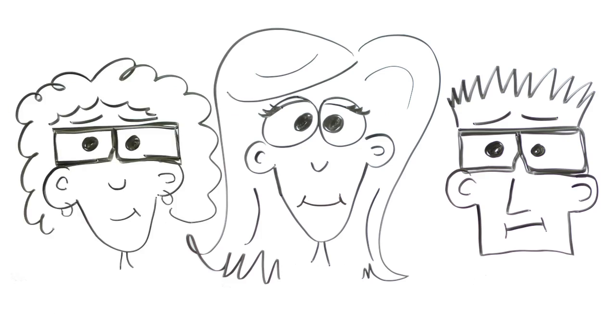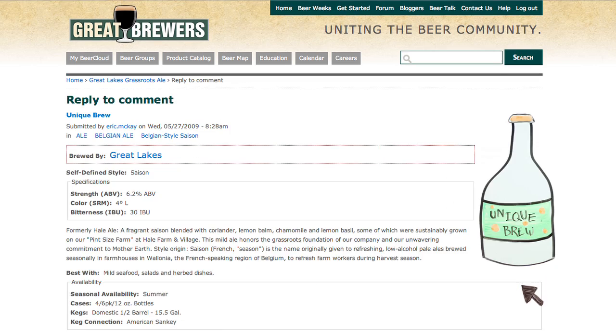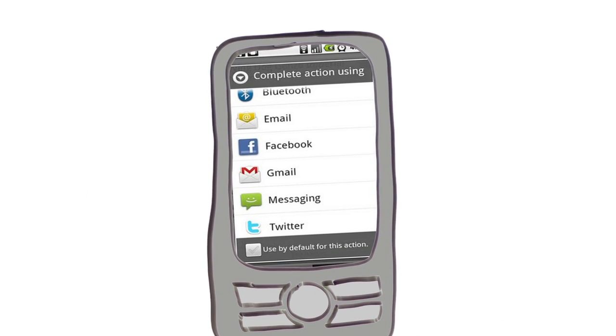After dinner, the group logs on to greatbrewers.com to submit tasting notes and save the evening's beers among their favorites, while John uses his Beer Cloud mobile app to share them with his Facebook friends and Twitter followers.